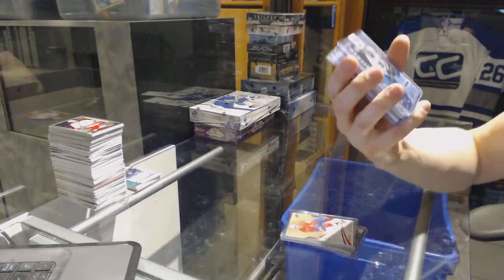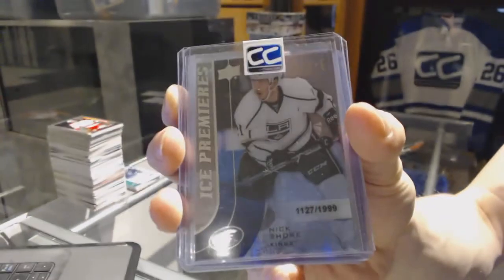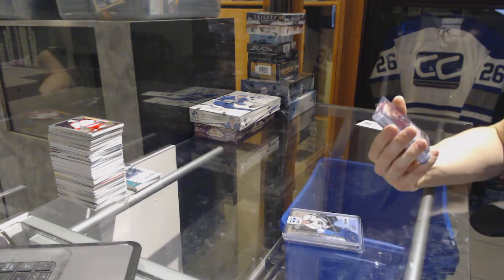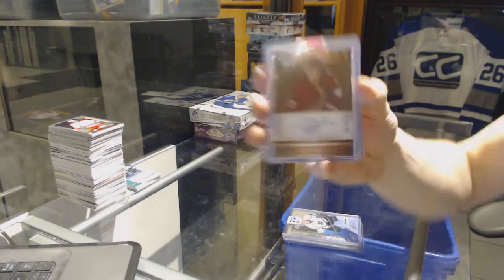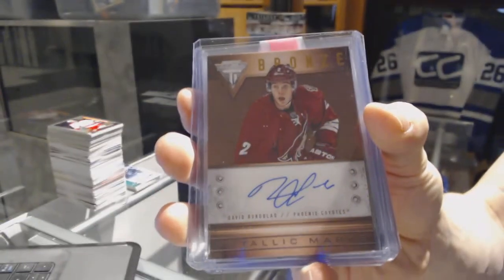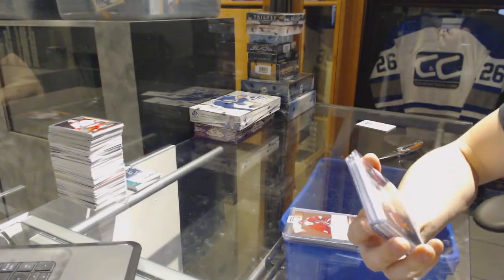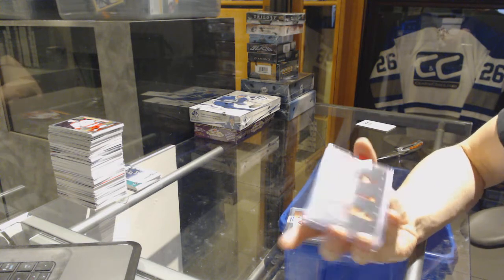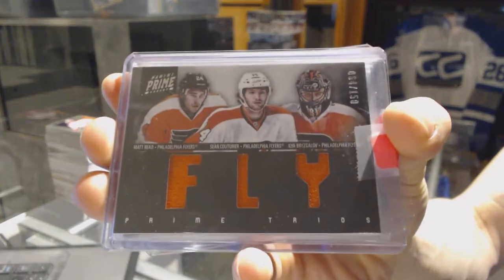We've got a 15-16 Ice Premieres Rookie, number 299 for the LA Kings, Nick Short. We've got a 12-13 Titanium Anthology Titanium Metallic Marks Bronze Autograph for the Arizona Coyotes' David Rumbland. We've got an 11-12 Panini Prime Trios Triple Jersey, number 250 for the Philadelphia Flyers — Matt Reed, Sean Couturier, and Elia Breeze Gallo.